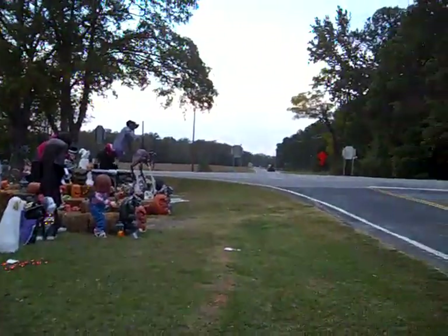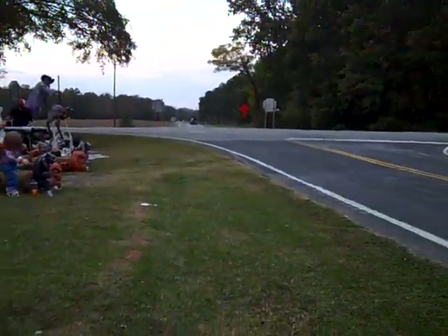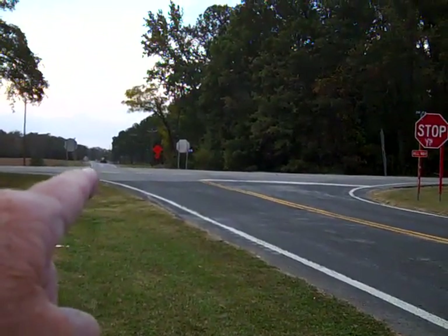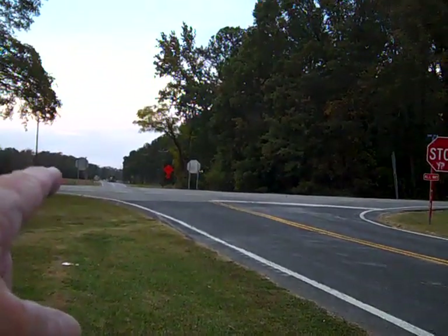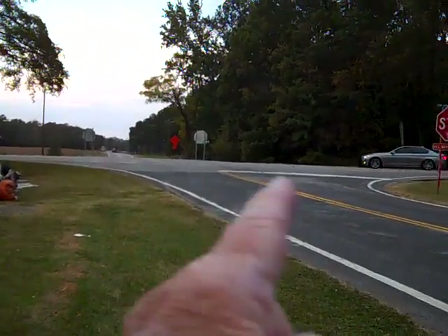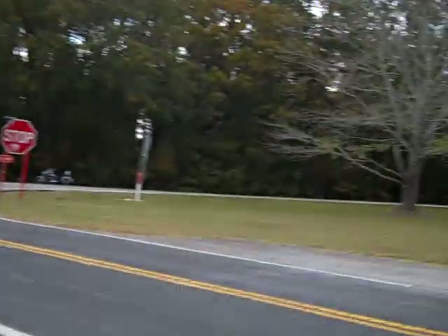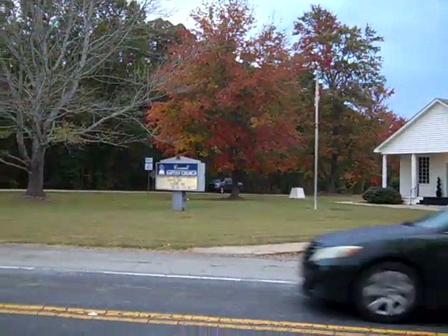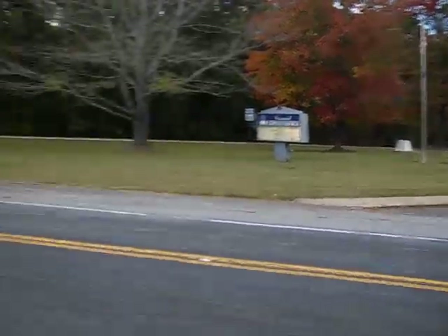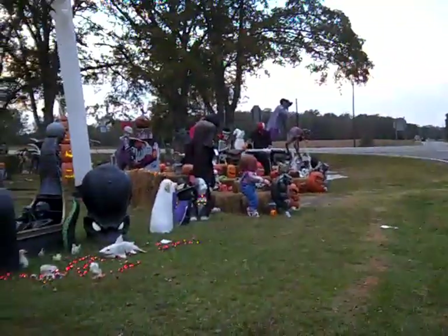It's right here at Flat Rock if you want to come down and see it. I'm pretty sure this is Flat Rock, which runs up there next to 81. And then right here 413 goes this way, and right across the street is Carswell Baptist Church, so you can find it. If you want to come down and look at it, everybody's stopping and looking at it.